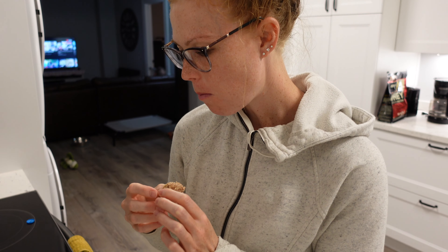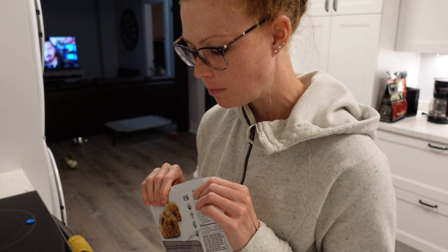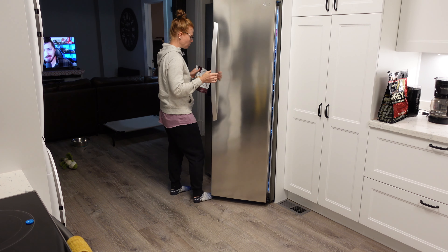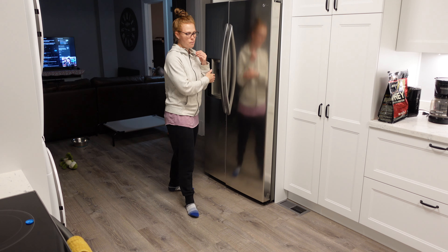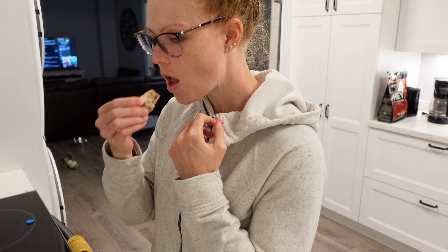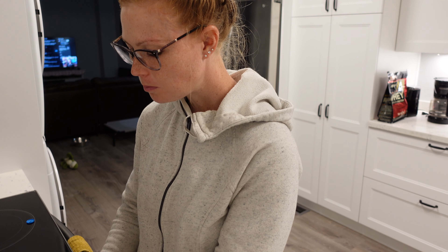I think that's going to be it for the video. Hopefully you guys enjoyed this and it gave you some meal ideas and sparked your interest in what to eat if you're on the fertility journey like I am. Give this video a thumbs up if you liked it, leave comments down below with any questions, and always remember to be kind to yourself.